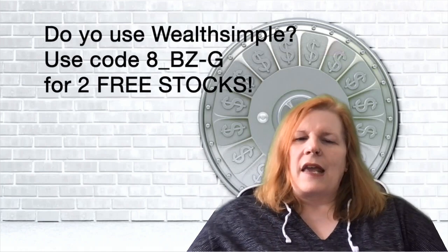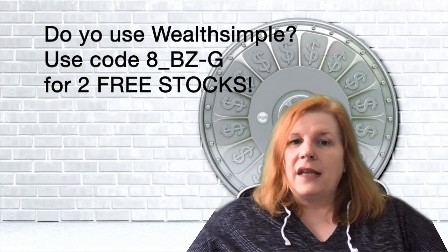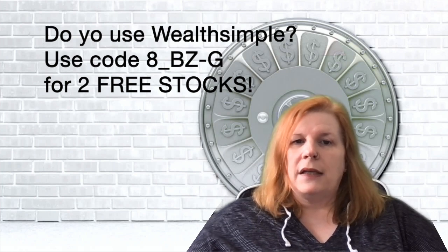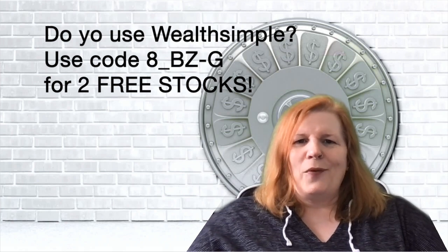The TFSA is a fantastic tool for making money. If you liked what you heard in this video, click that like button. If you want to see more, smash the subscribe button and hit the little bell so you know when I post a new video. Until next time!